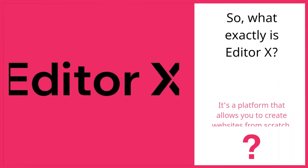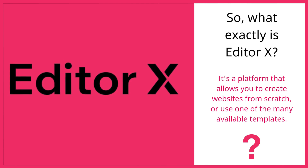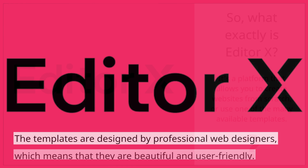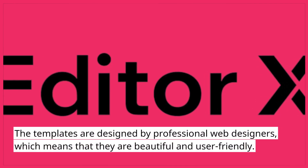What exactly is Editor X? It's a platform that allows you to create websites from scratch or use one of the many available templates. The templates are designed by professional web designers, which means that they are beautiful and user-friendly.